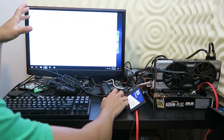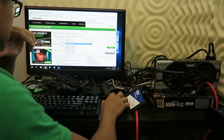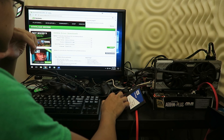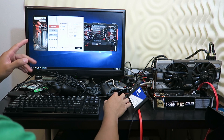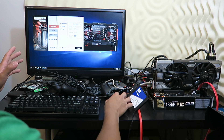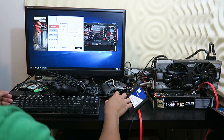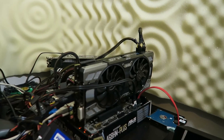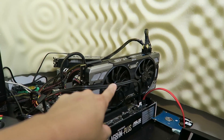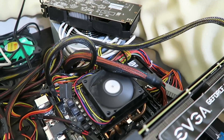I'm going to install the drivers first because that's the most annoying thing usually. Then I'll run Superposition real quick to check out temperatures and performance — pushing it to 8K optimized. By the way, the fan noise is not from the graphics card. As you can see, the fans aren't even spinning yet; it's not even under load. It's that loud stock AMD fan.